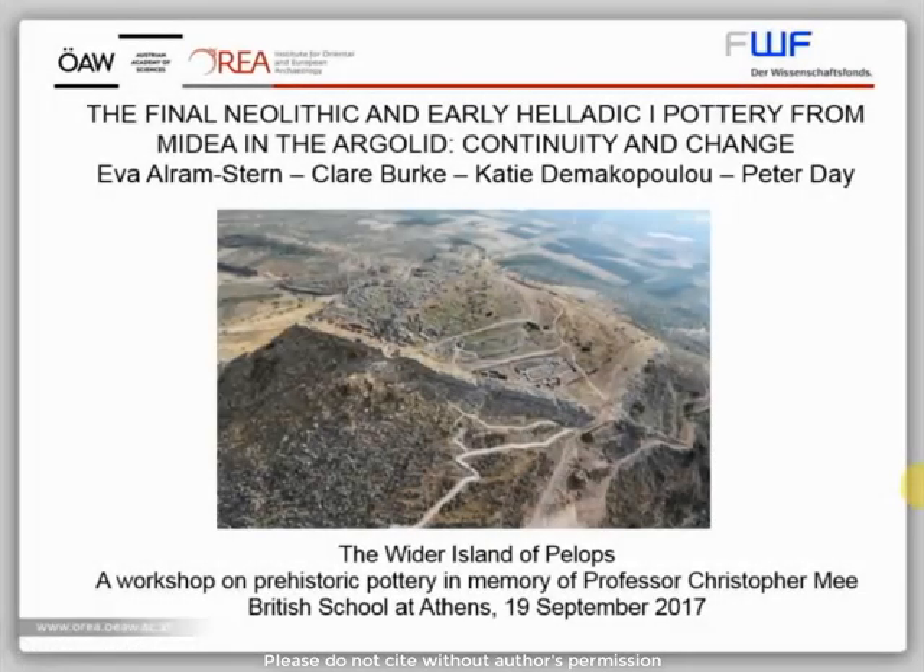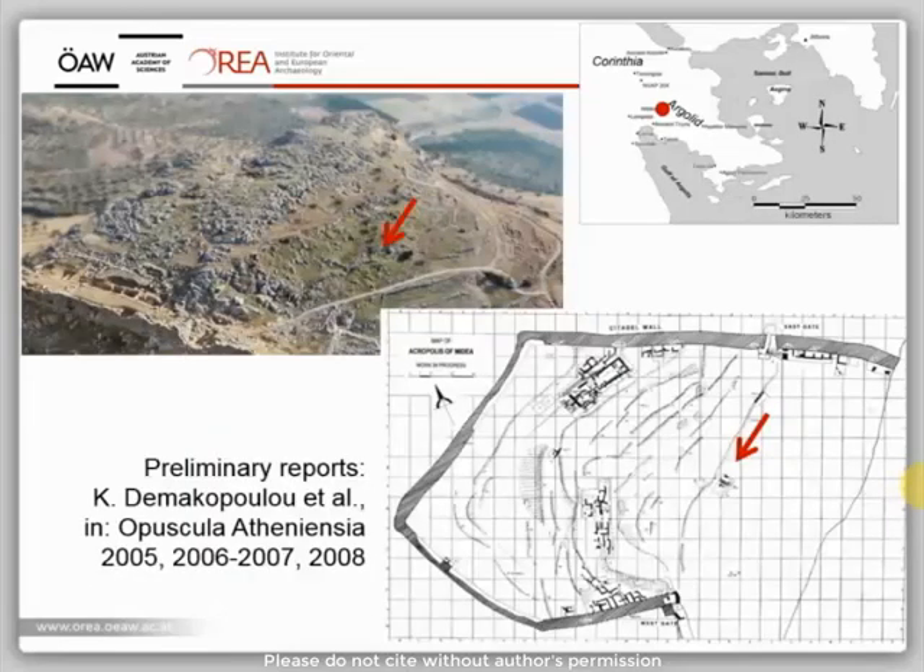First of all, I would like to say that we are all honored to be invited to present this paper on Medea at this workshop. The site of Medea is situated at the eastern border of the Argive plain and is well known as a Mycenaean citadel. It has been excavated from 1983 to 2009 by a joint Greek-Swedish excavation program under the direction of Katie Dimakopoulou.